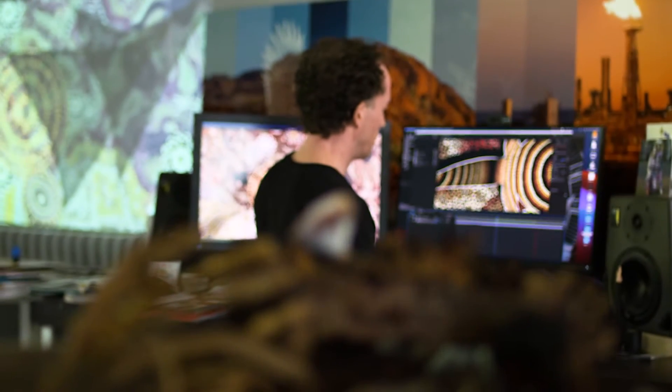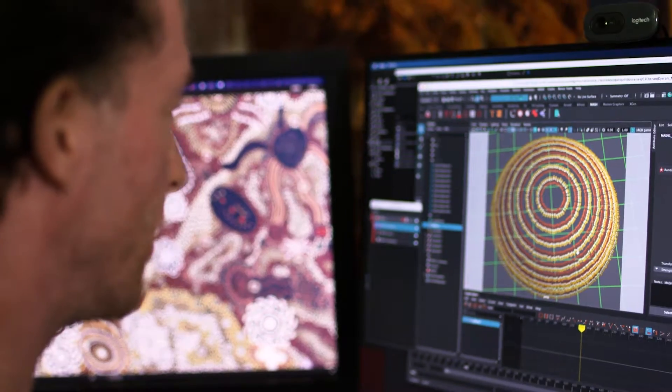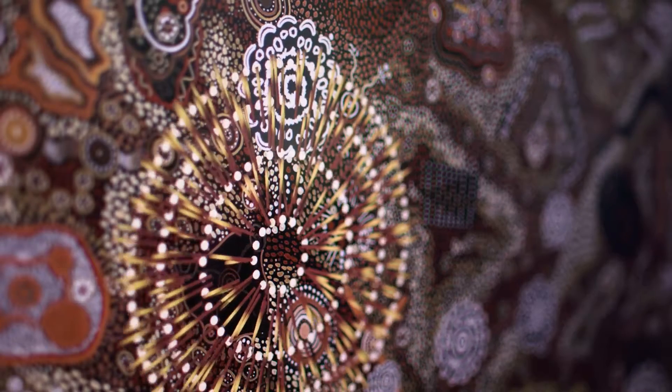My strategy for projecting onto the 24 sails has been to treat them as clusters of three, and I'm building short animation sequences which together set up this rhythm across the whole space and take us on this journey through the six seasons above.